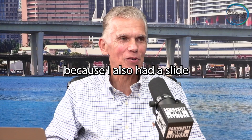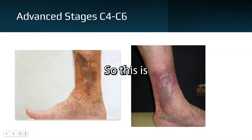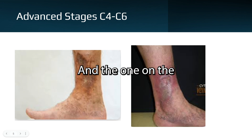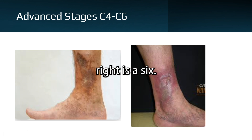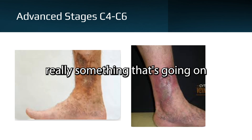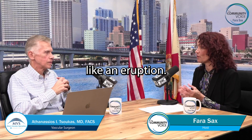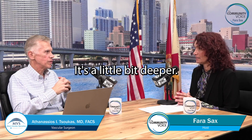That's a great question, because I also had a slide on the preventable risk factors. I will apologize for this picture, but it shows you some of the force — and the one on the right is a six, this is an active ulcer, that's what they look like. I always thought it was a skin condition, but it's not — it's really something going on under the skin in the veins that are causing these ulcerations, like an eruption. That's correct, it's a little bit deeper.